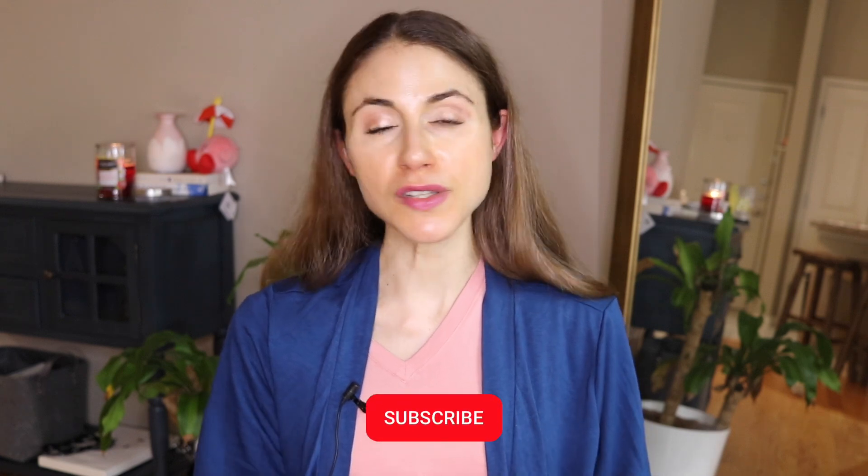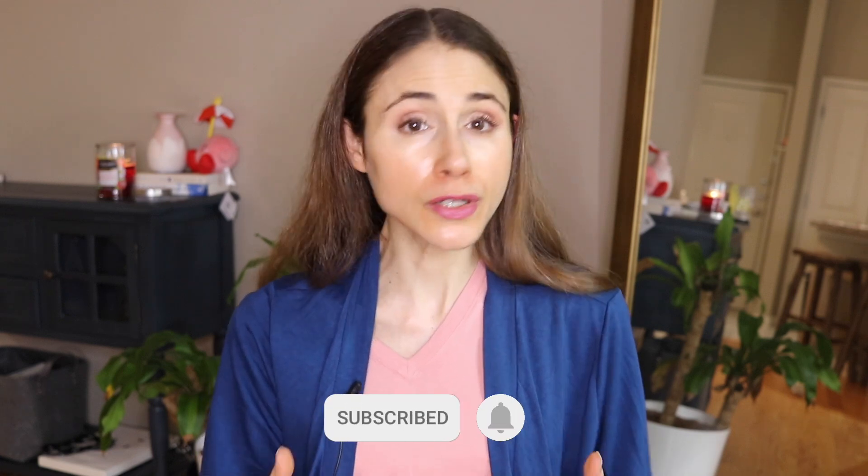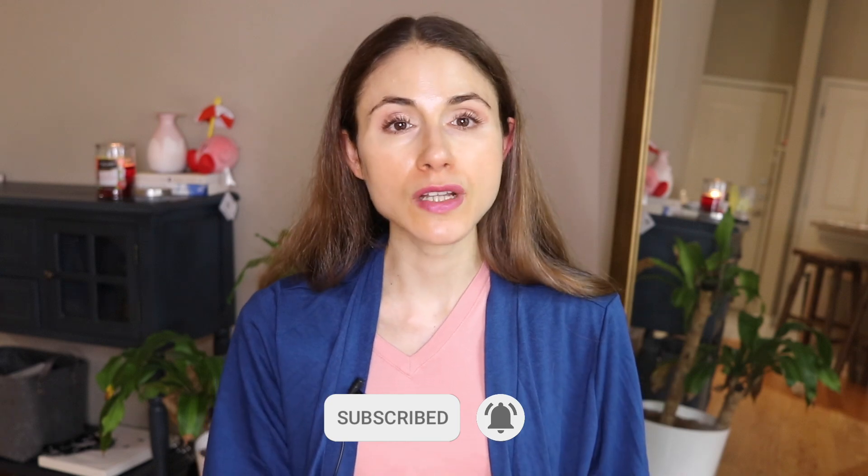We're going to be doing a deep dive into these questions in today's video. Give this video a thumbs up if you like skincare content from a board-certified dermatologist, and make sure you're subscribed and have your bell notifications on so you know as soon as my videos go live.